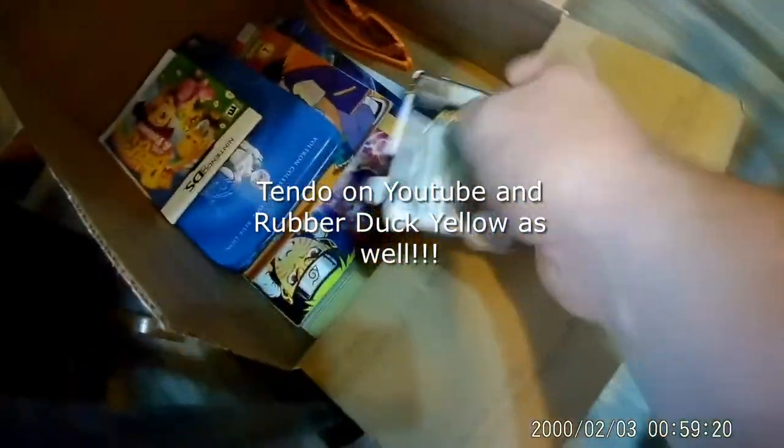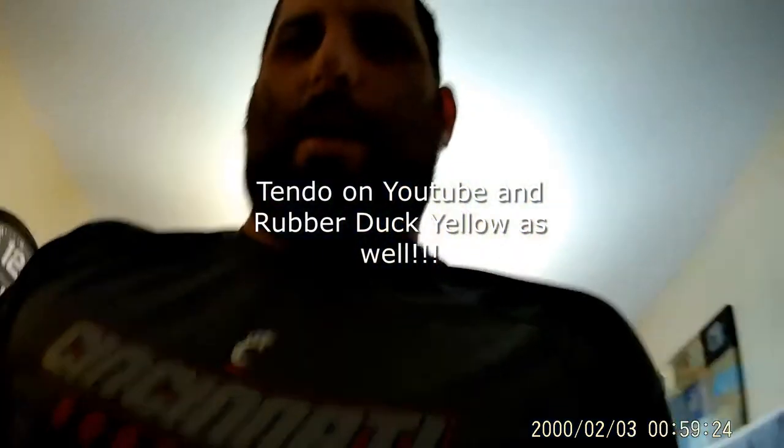Those cards are going to my man Tendo. Anything I find that's pretty light and won't really make a big difference price-wise, I put together into Tendo's box. It's stuff I've had laying around the house — really light items, books from the bins. I watch his videos a lot so I figured I'd help him out.